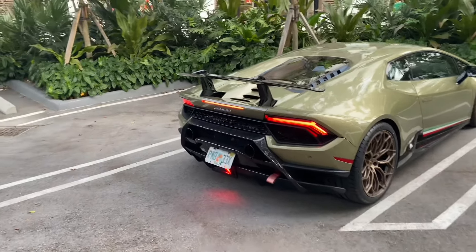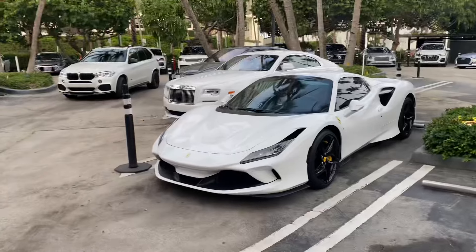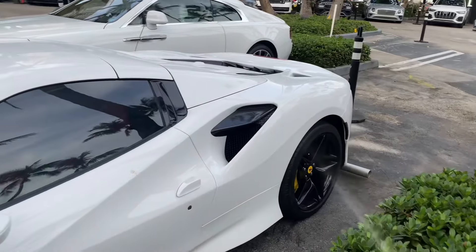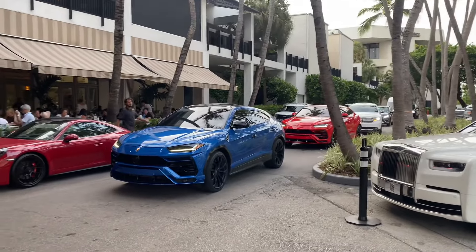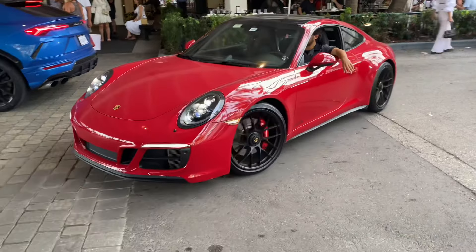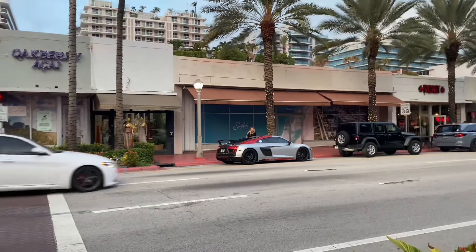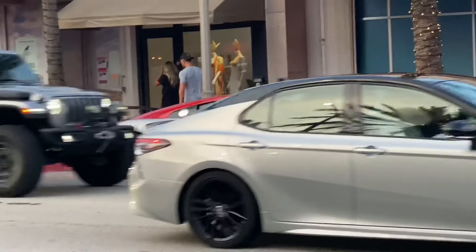An hour later and we have an F8 now in a really nice white color. There's one blacked-out Urus over there and two more — blue and red — such a fire duo. There are actually a lot of cars out here right now. The Porsche we filmed earlier is here too, and there's an R8 on the other side of the road — that spoiler is clean, that is fire.